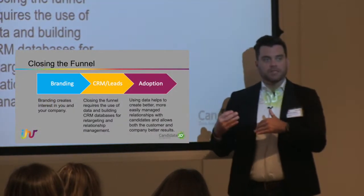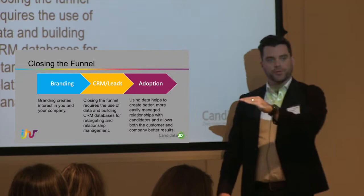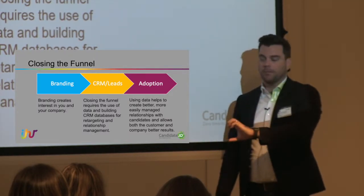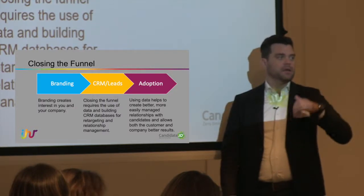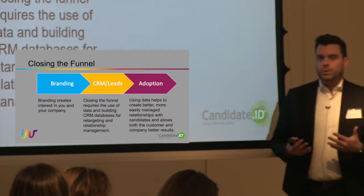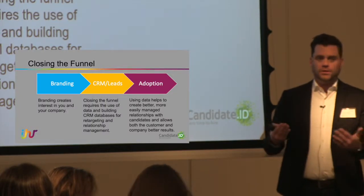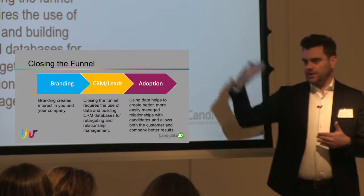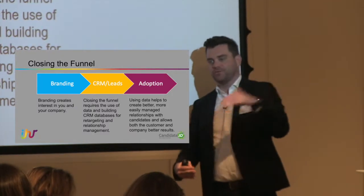Back to closing the funnel — we have the branding we talked about, and then in the middle we have CRM leads. Branding creates interest in you and your company. CRM leads close the funnel. The German army has this video content, but they really want you to eventually come through to their website, learn more about their programs, and sign up. In digital advertising there's also retargeting — you ever go to a hotel website and then three clicks later you're seeing ads from that same hotel? That's them trying to convert you further down the marketing funnel.